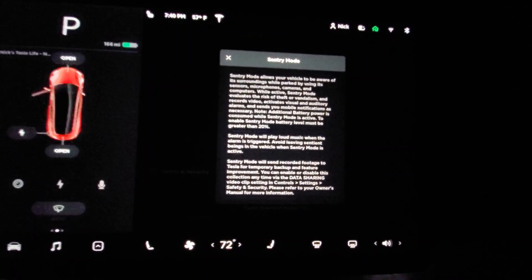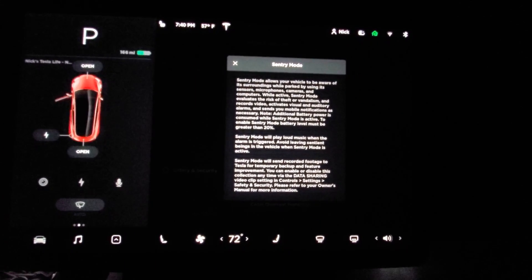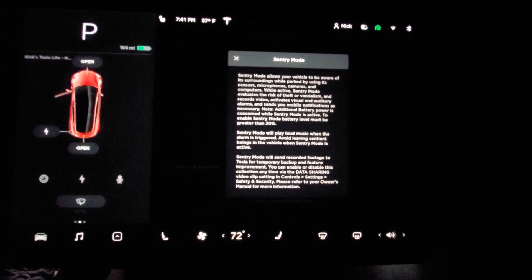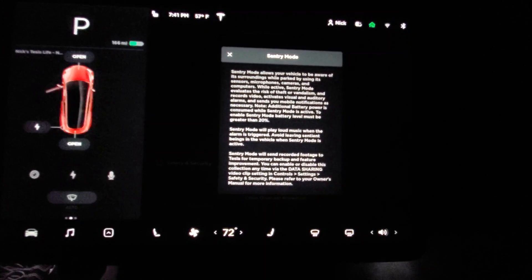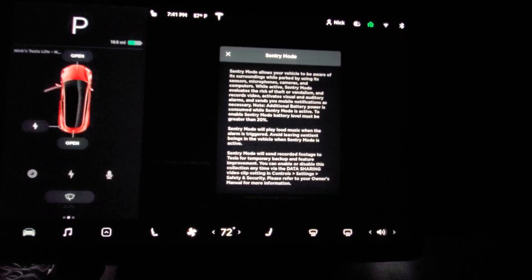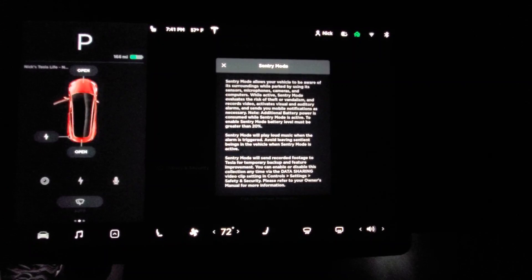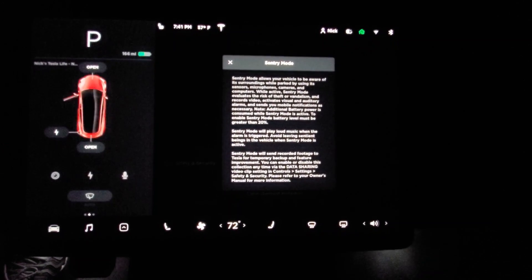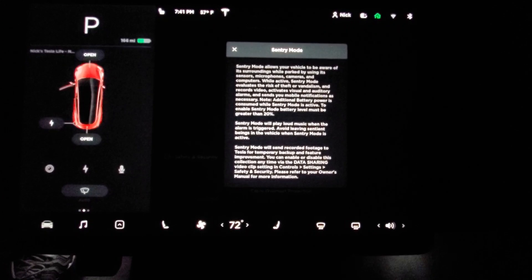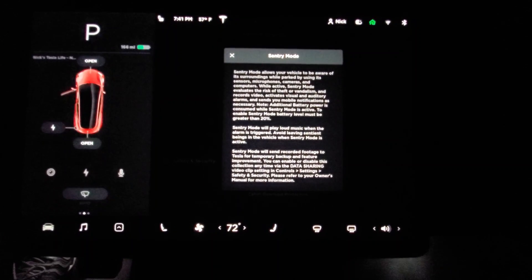Note: additional battery power is consumed while Sentry Mode is active. Battery level must be at least 20% to enable it. Sentry Mode will play loud music when the alarm is triggered. Avoid leaving sentient beings in the vehicle while active. Sentry Mode will send recorded footage to Tesla for temporary backup and feature improvements — you can enable or disable this collection via the data sharing options.